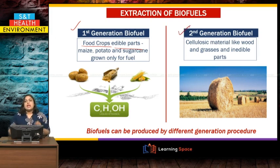The second generation has a different approach. It converts the hard, inedible parts like wood or grasses and other inedible parts of agricultural produce to generate biofuel. So biofuel can be produced by different mechanisms: first generation from the edible parts of food crops, and second generation from the inedible parts of crops.